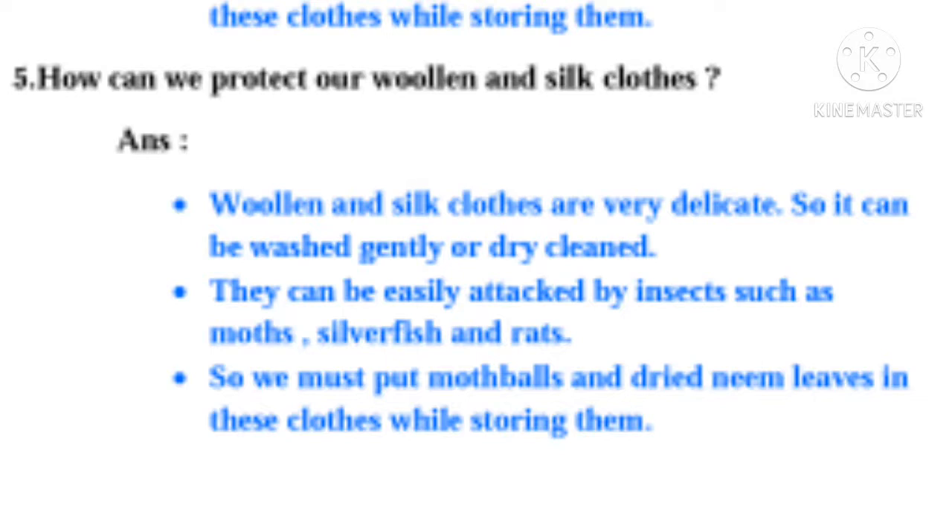Question 5: How can we protect our woolen and silk clothes? Answer: Woollen and silk clothes are very delicate, so they can be washed gently or dry cleaned. They can be easily attacked by insects such as moths, silverfish and rats. So, we must put moth balls and dried neem leaves in these clothes while storing them. Thank you, children.